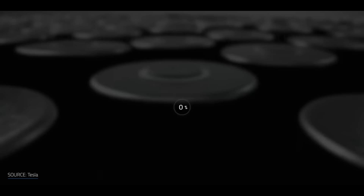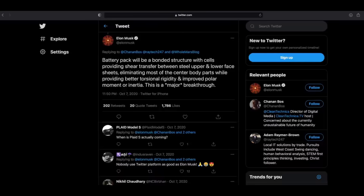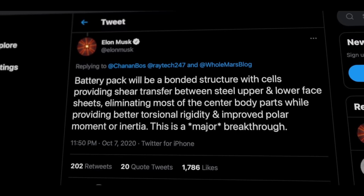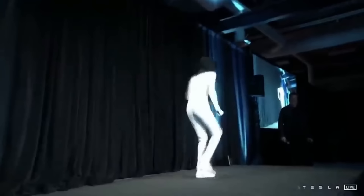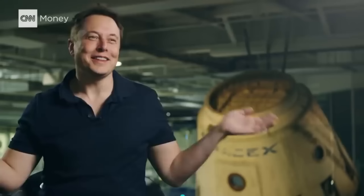They believe that the structural battery can reduce overall vehicle weight by 10% and increase its range by 14%. Yes, Elon Musk believes in a lot of things. Elon Musk said the battery pack will be a bonded structure with cells providing shear transfer between the steel upper and lower face sheets, eliminating most of the central body parts while providing better torsional rigidity and improved polar moment of inertia — adding 'this is a major breakthrough.' And if we learned anything over the last 10 years, it's that when Elon Musk says he's made a breakthrough you've got to take him seriously. Ten years ago, Elon Musk thought the hyperloop was going to be much easier than people thought: 'It's like a tube with an air hockey table — it's really not that hard.'